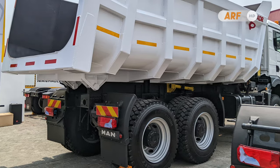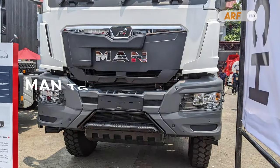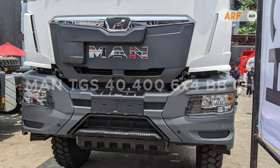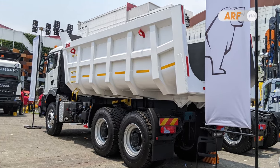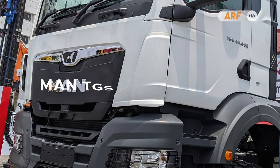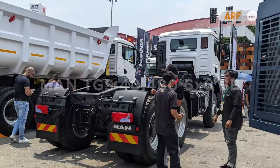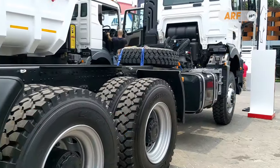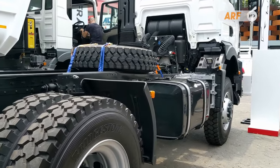At the Mining Indonesia Expo 2023, as an introduction, they also presented two of the latest trucks from the TGS series. The first is the MAN TGS 40.400 6x4 BBCH, which is already fitted with a 20 m³ capacity tipper. The second is the MAN TGS 40.480 6x6 BB, presented in cab and chassis form. Both All New TGS trucks are equipped with Euro 5 standard engines.